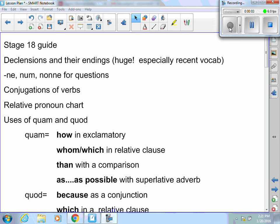Here is our Stage 18 review. The first thing you need to be aware of are the declensions and their endings. This is huge, especially for recent vocabulary.